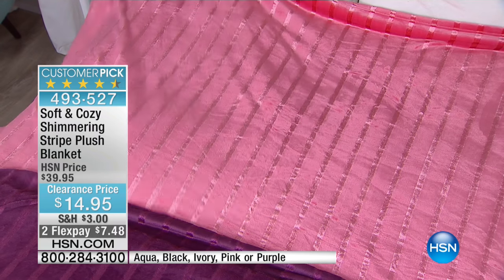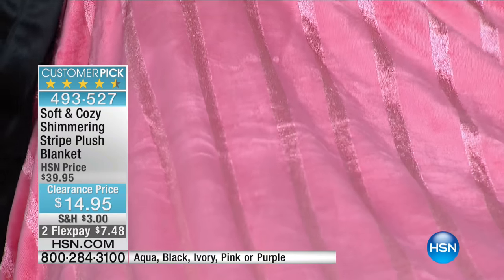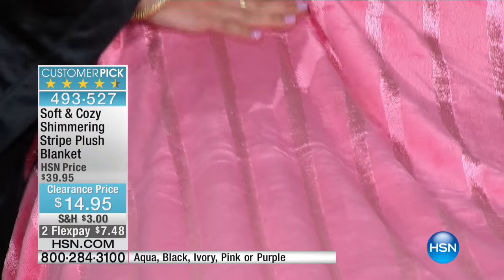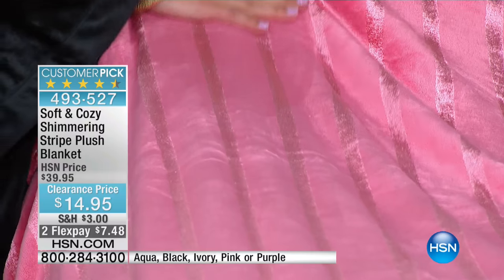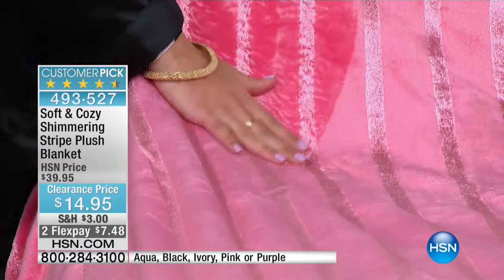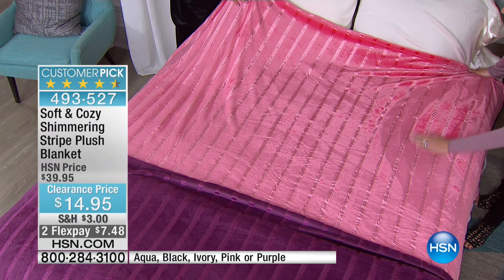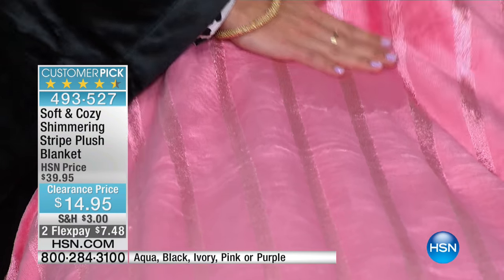I'm looking at this corally pink and it pops. Even when we had it folded over the bottom of the bed, it looked like it was part of the comforter — and it could be. I love how that smaller pinstripe has even more sheen to it, so it's just so eye-catching.